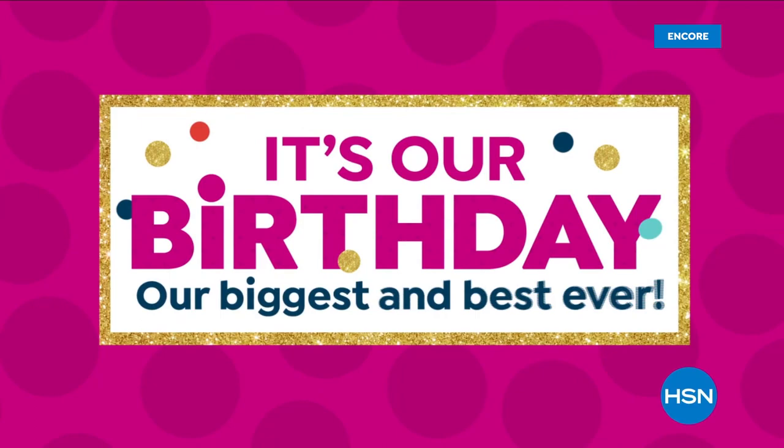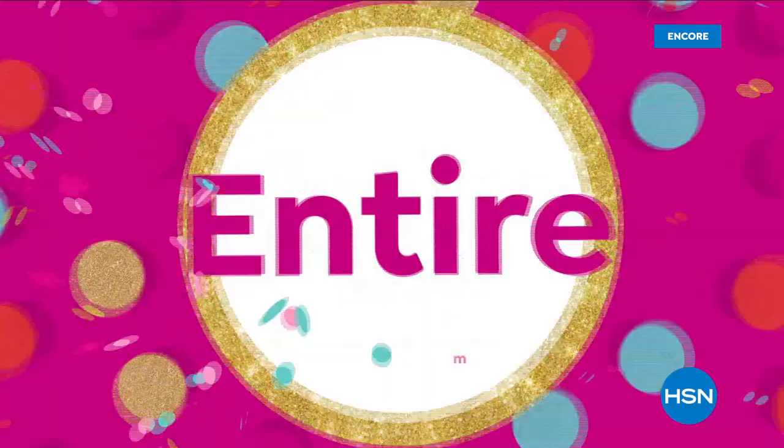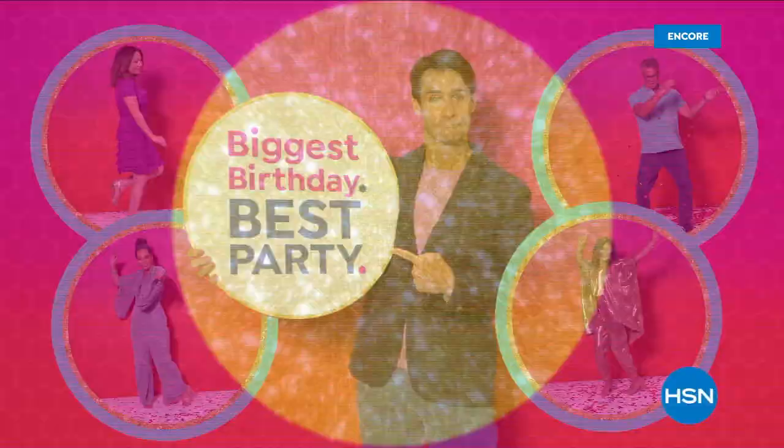HSN's birthday month just got even more epic — for the first time ever, get free shipping on all Today's Specials and free shipping on weekly deal drops during the entire month of July. Join the party on HSN, hsn.com, and the HSN app.